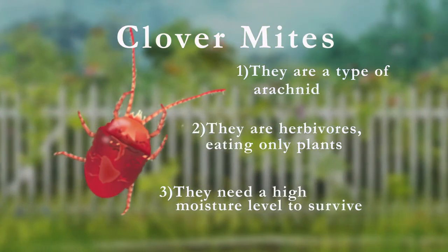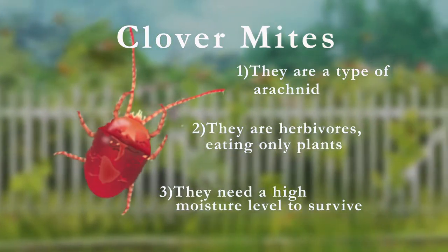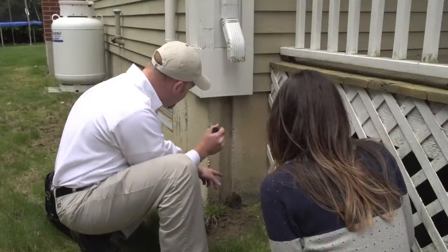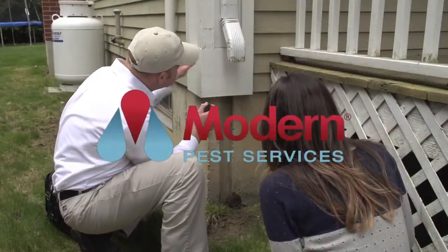Clover mites need a high moisture level to survive. The first step in eliminating them is to identify these moisture issues and fix them. To help speed up the process, our service professionals vacuum up current activity and apply materials to help prevent them from re-establishing in your home.